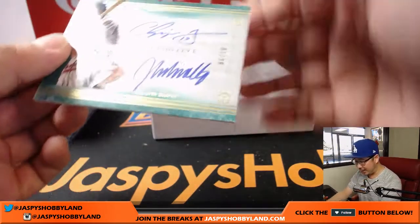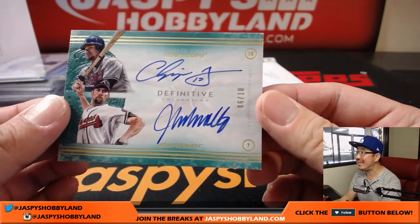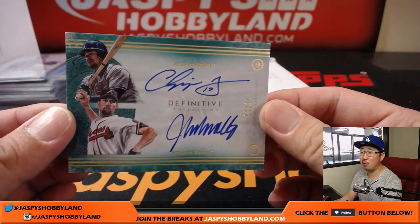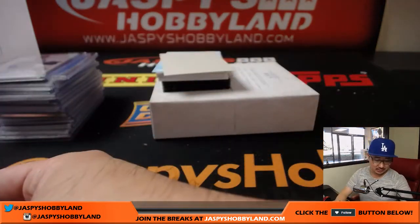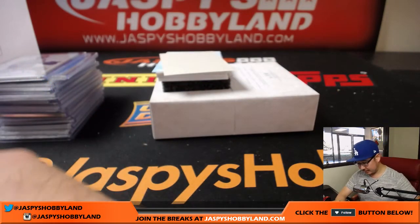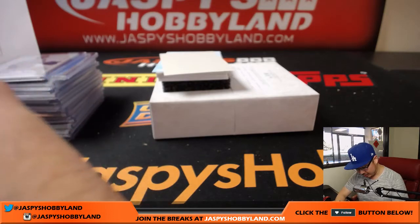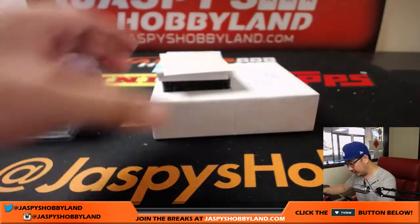A dual autograph, right on the card — both Braves, both for Adam Kupperman. 6 out of 10 — Chipper Jones and John Smoltz. Chip off the old block. Great dual auto.